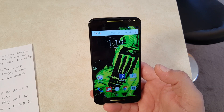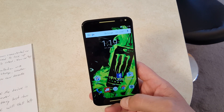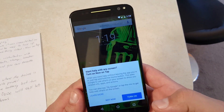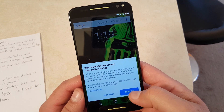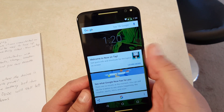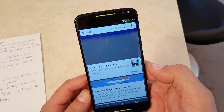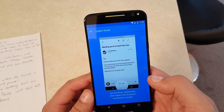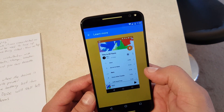The next thing is Google Now on Tap. Basically, if I press the home button, it tells you 'I want to help with any screens — turn on Now on Tap.' We'll click Turn On, and it gives you a welcome message. You can access Google Now no matter where you are or whatever you're doing. I'll go ahead and skip the tutorial.